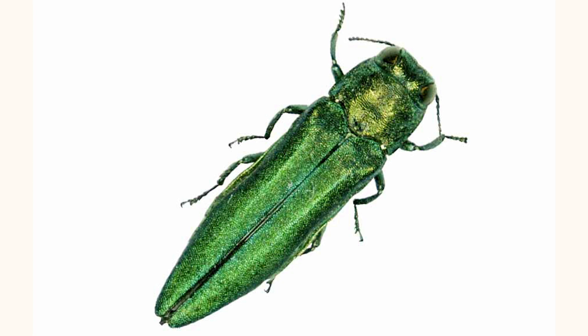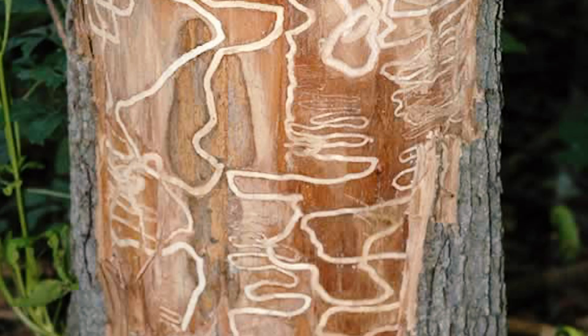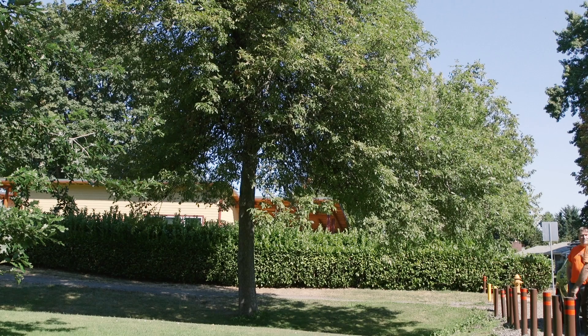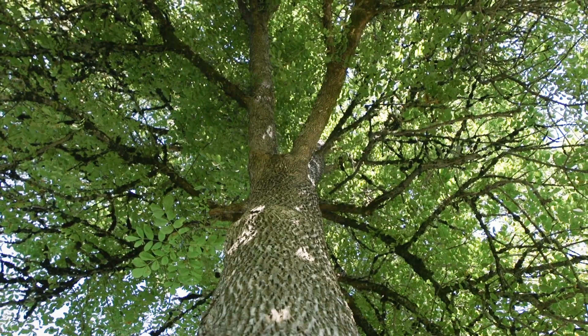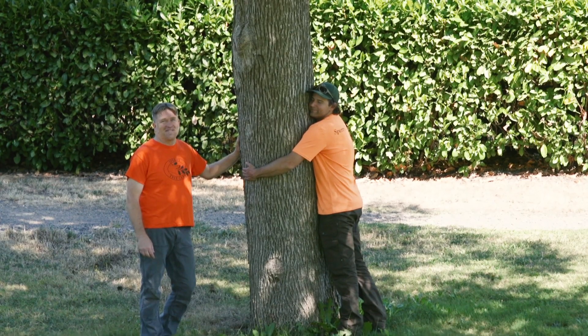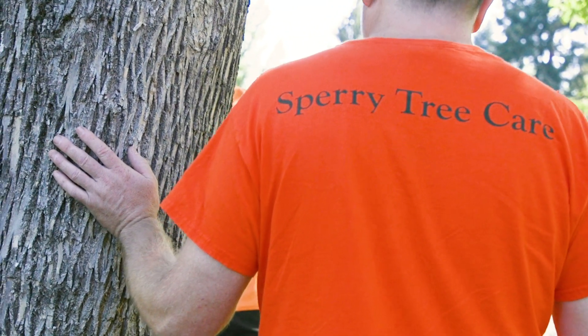Now that the emerald ash borer has arrived in the Willamette Valley, we want to think as arborists and citizens about the best way to respond. The ash borer is a pretty introduced green beetle that defoliates trees, and it is expected to eliminate most of the ash trees in our area over the next 5 to 20 years. One thing we can do is start to plant the trees of the future that will replace those ash trees in our yards and throughout the community, and Sperry can help you do that.